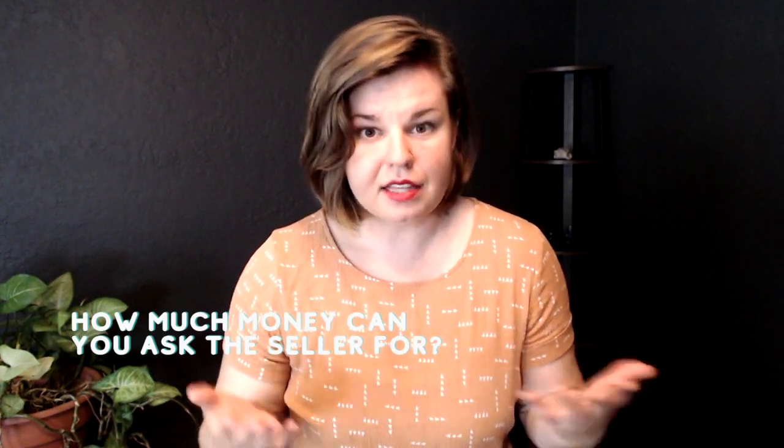So how much can a seller pay for when it comes to closing costs whenever you're purchasing a house? How much money can you get out of the seller? Well, if you're getting a VA loan or an FHA loan, you can actually get the seller to pay up to 6% of the total purchase price. That's not expected of the seller necessarily — that is the maximum allowed. As a home buyer, you're not going to need 6% most likely. So 6% of $200,000 is $12,000, but typically closing costs on a $200,000 house in Oklahoma is going to be anywhere from $6,000 to $8,000.